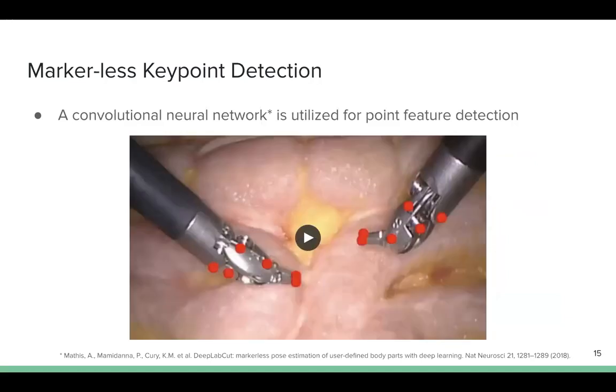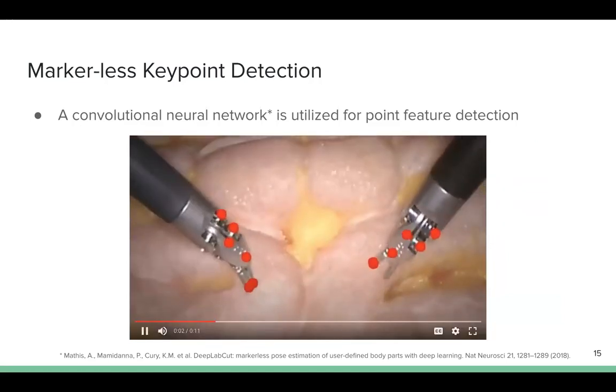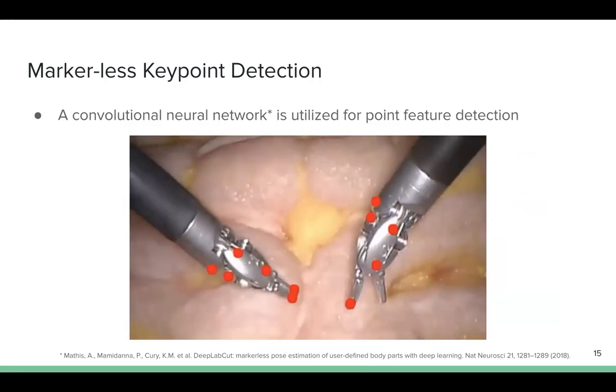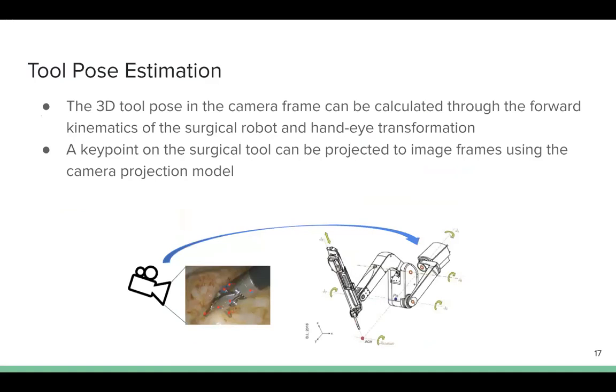To localize the surgical tool in image frames, we utilize the convolutional neural network from DeepLabCut for markerless point feature detection. By leveraging transfer learning, the detector can achieve promising performance with fewer than 100 training samples.